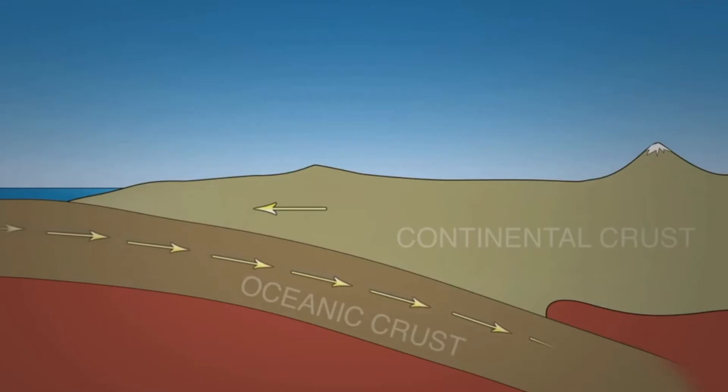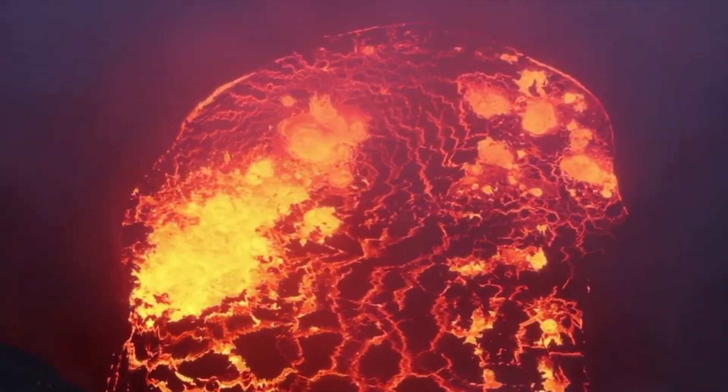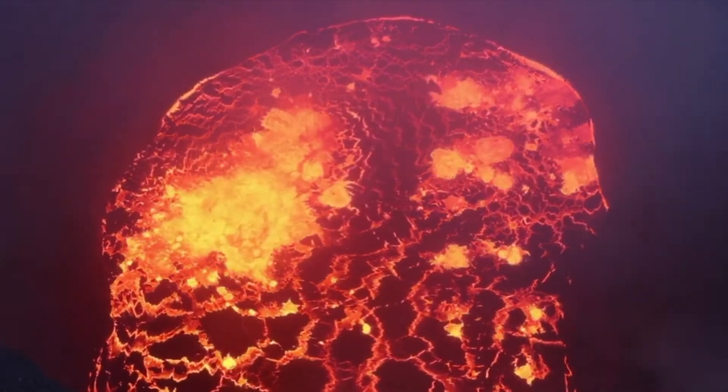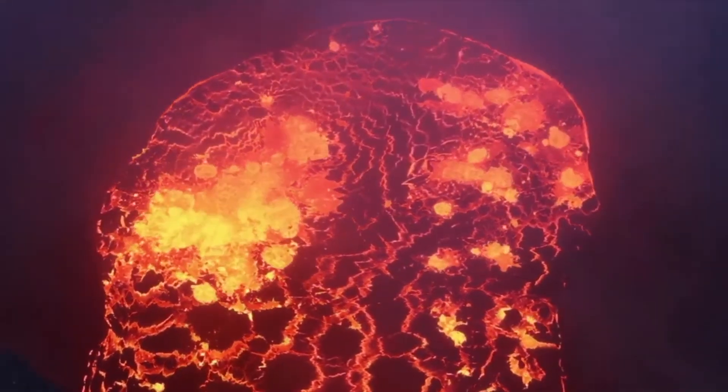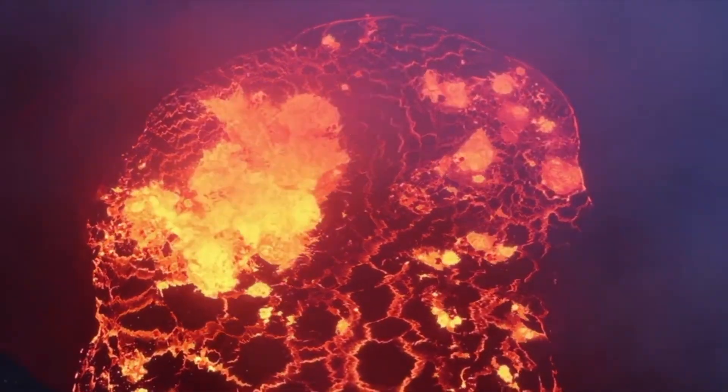When the plate subducts into the hot mantle, it melts into a magma less dense than its surroundings. As a result of its density and buoyancy, the light magma rises and breaks through different types of material until it reaches the surface.